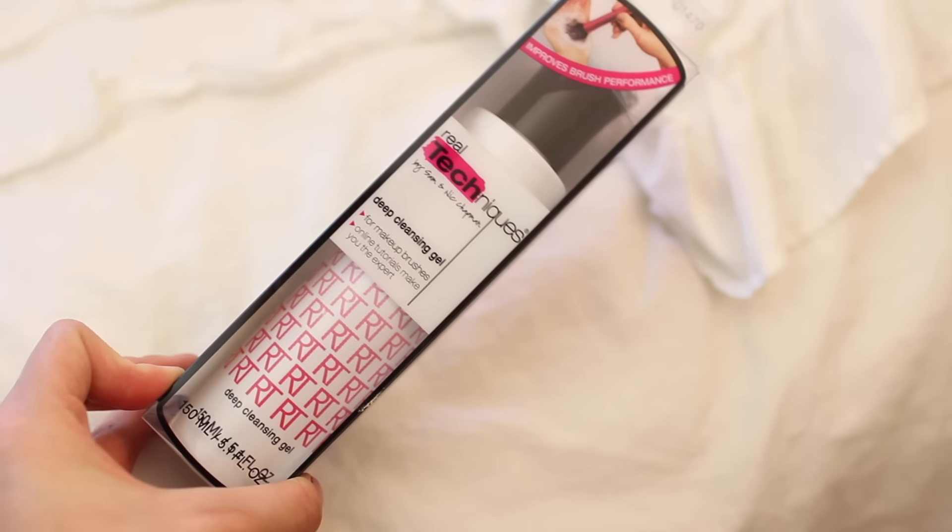The next item I did not get from Sephora is this Real Techniques brush cleanser, which was about $7. I haven't tried it out yet, but I love the Real Techniques brand and their brushes are probably one of my favorite brush lines. If they make really good brushes, I'm assuming they make a great cleanser. This is 5.1 ounces and it's a cheaper alternative to the Beauty Blender cleanser, which is pretty pricey.